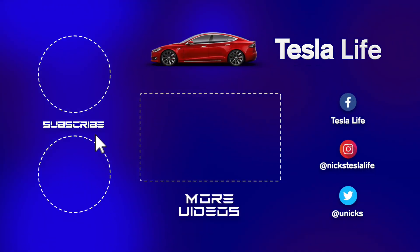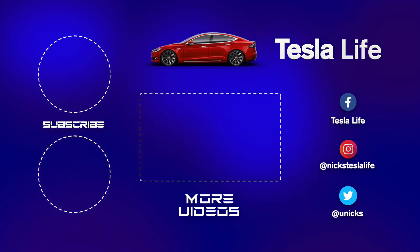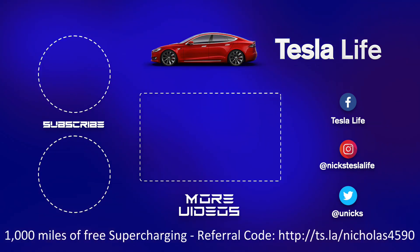Thanks for watching. If you liked this video, please subscribe on the top left and share the video with your friends. My other Model 3 videos are here in the middle. If you want 1000 miles of free supercharging, please use my referral code listed on the bottom. My Facebook, Instagram, and Twitter accounts are on the right. Check out my new channel Pickleball is Life — it's a great game, subscribe on the bottom left. Take care.